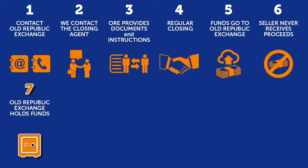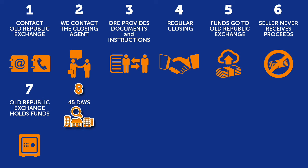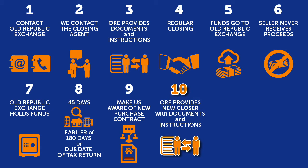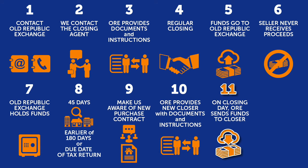We hold that money up to 180 days. The seller has 45 days to identify properties to purchase and 180 days to purchase the investment properties identified. They then make us aware when they've entered into a purchase contract. We then provide that closing agent with exchange documents for the purchase, and on the date of that closing, we send the money to the closer.